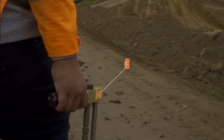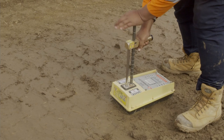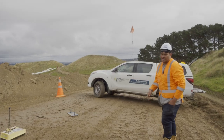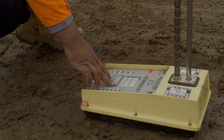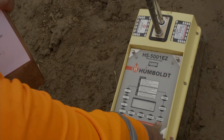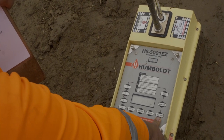Next is the nuclear densometer. This device emits a small number of radioactive particles into the ground to see if it is compact enough to withstand significant earthquake or liquefaction events. The particles either reflect off the ground and are detected by the densometer's sensor, or pass through. The higher the number of particles reflected, the more compact the ground.